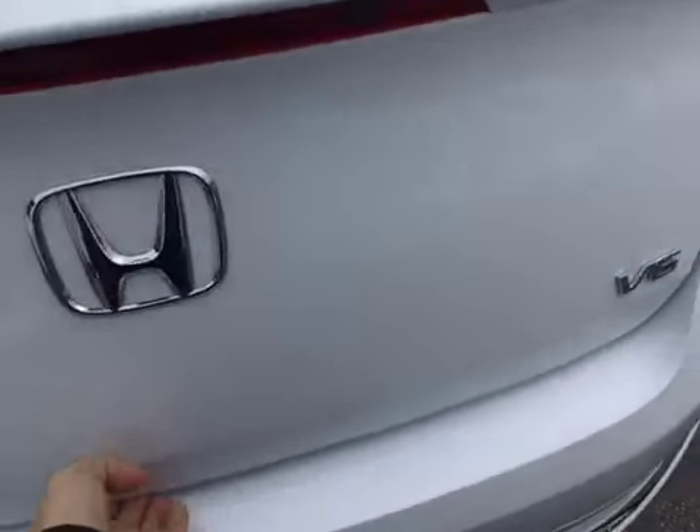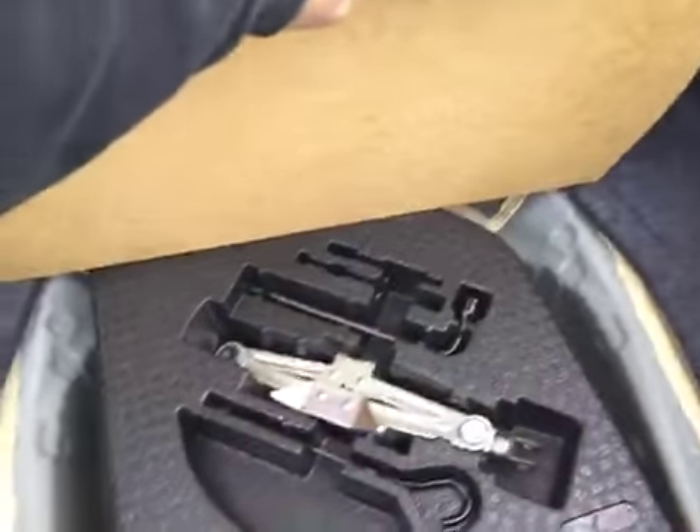Come right out to the trunk. Plenty of trunk space — you can put your groceries, dead bodies, or anything that you want.